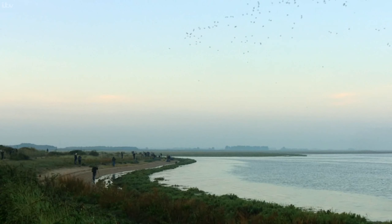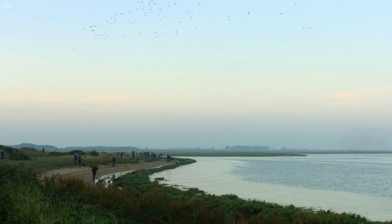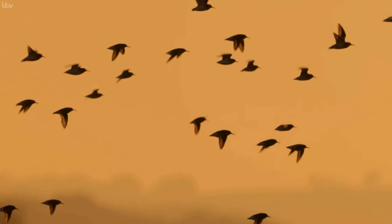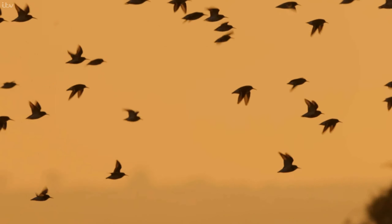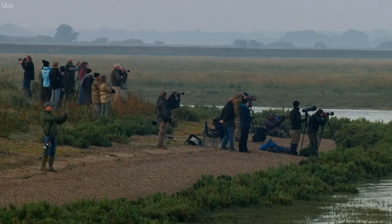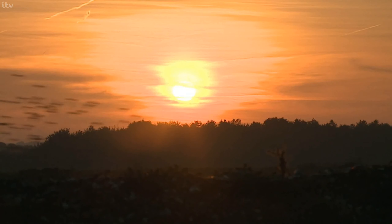There are only a handful of days a year when this Snettisham Spectacular can be seen. The tide has to be at its very highest, forcing the knot off the mudflats and into the sky. But its rarity adds to its appeal, attracting people from across the country to witness a true spectacle.